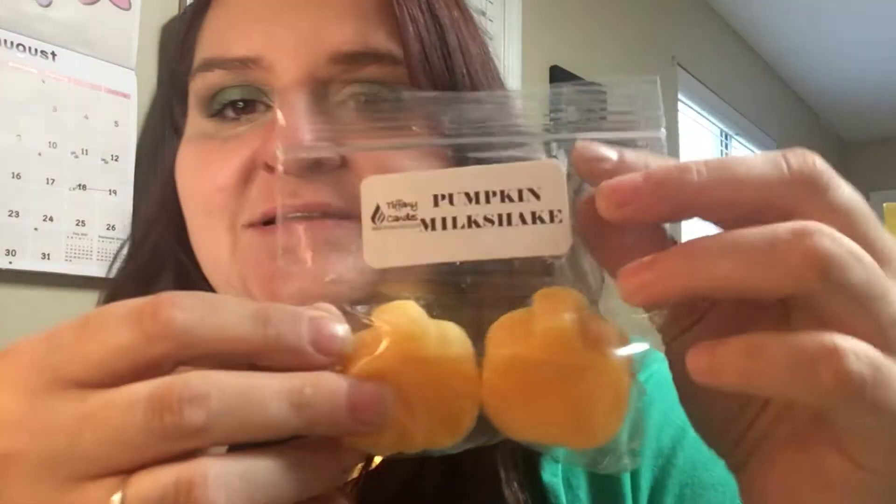Another pumpkin scent — this is Pumpkin Milkshake. Of all the pumpkin scents in here, this is the least offensive to my nose. This is good. You get the creamy pumpkin pulpy type smell mixed with like a vanilla ice cream milkshake type creamy scent. I like this one the best out of all the pumpkins. It's not that these are bad scents — it just smells a little weird to my nose — but Pumpkin Milkshake is my favorite pumpkin one in there.